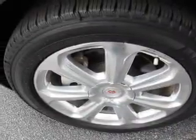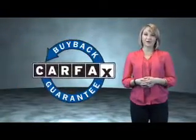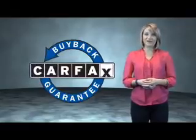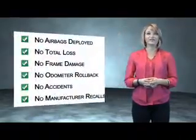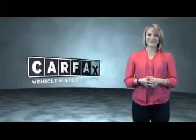Call or click to contact us today. This is a Carfax One Owner Vehicle, which qualifies for the Carfax Buy Back Guarantee. Be sure to find a complimentary copy of the Carfax Vehicle History Report online or contact the dealership. Just say, show me the Carfax.